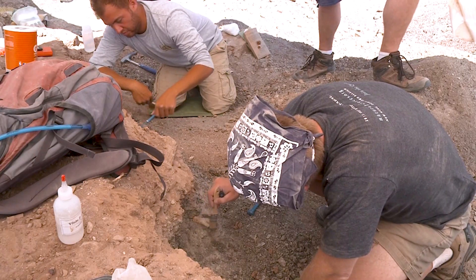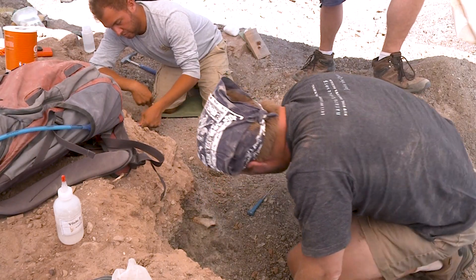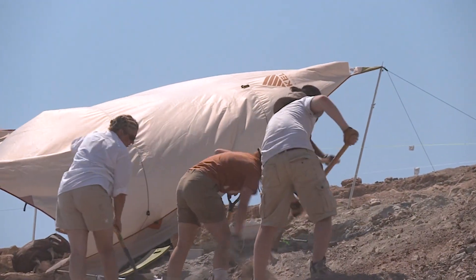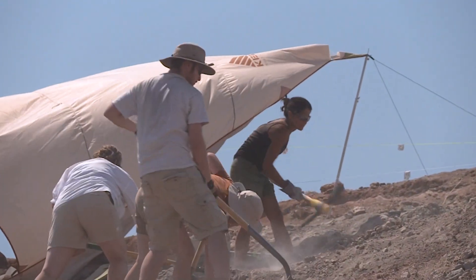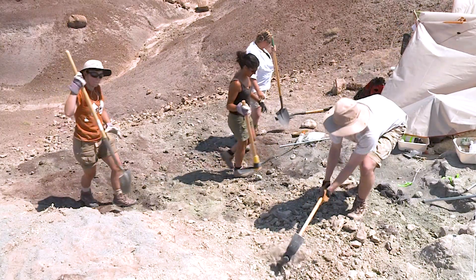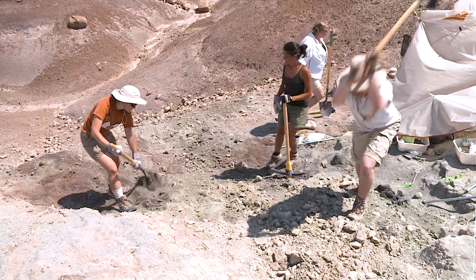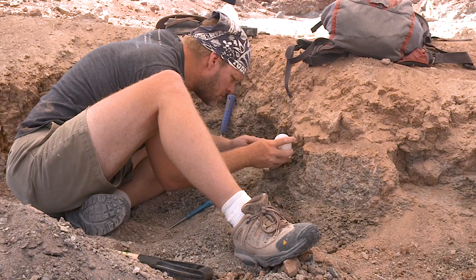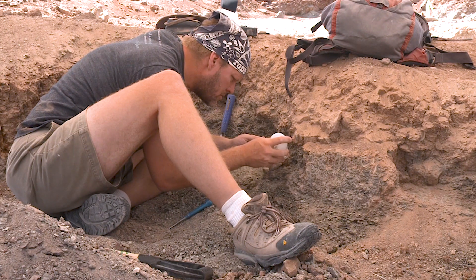Scientists use many tools to exhume these ancient animals. If we're lucky, we'll dig in and find what's preserved of an entire fossil site. Sometimes that's one animal, sometimes multiple animals of the same species. And sometimes, if we're really lucky, it can represent a multi-taxonomic bone bed — basically a little pocket of multiple animals preserved at the same time in the same location.